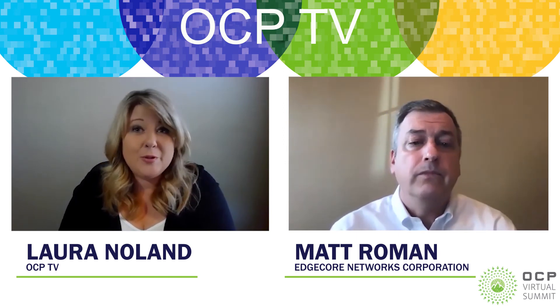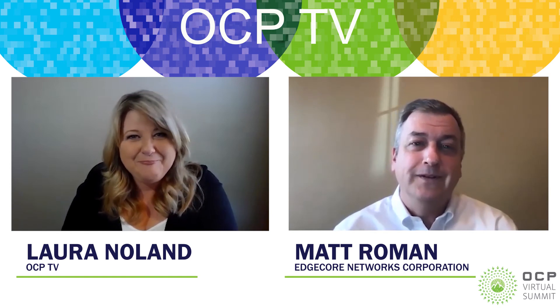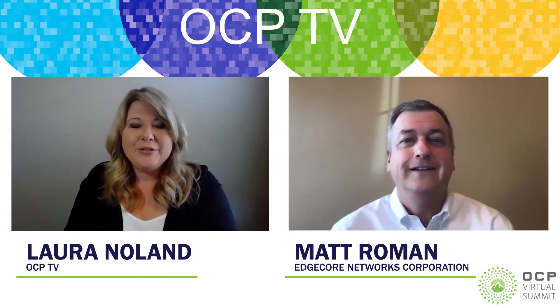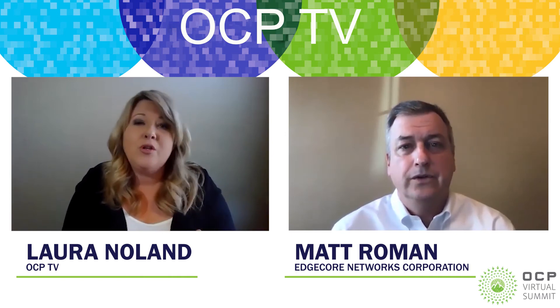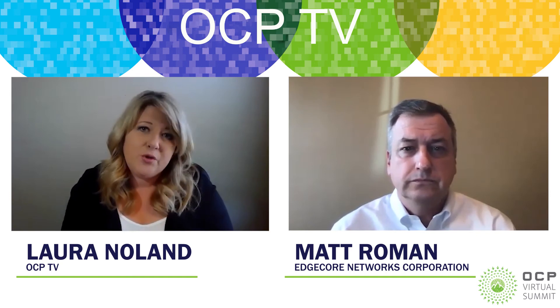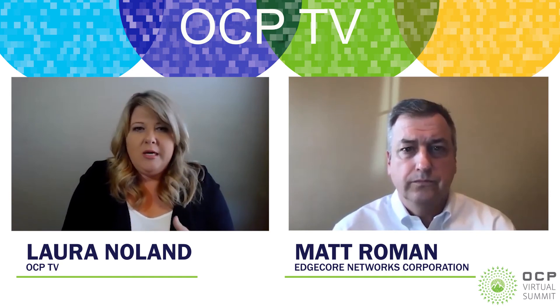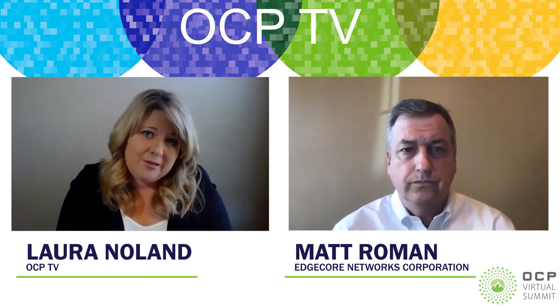I didn't know that there were so many leaders from EdgeCore in the OCP community. Tell us about the projects you've collaborated on and how working towards solving industry challenges has directly impacted or helped solve some of your own business challenges at EdgeCore.